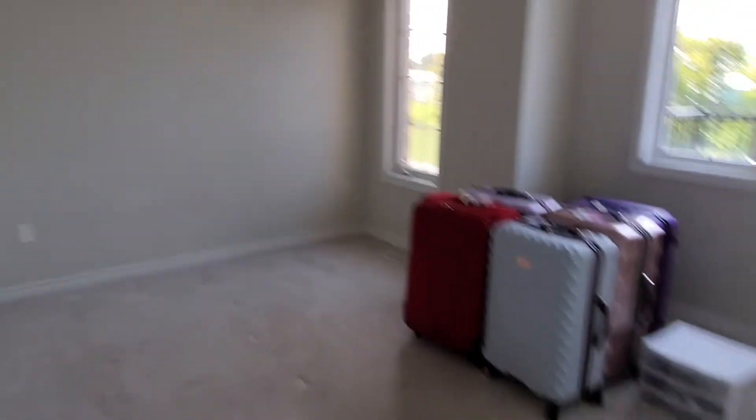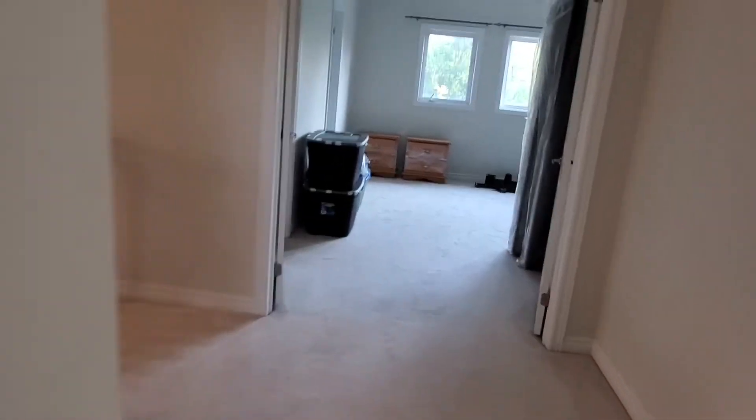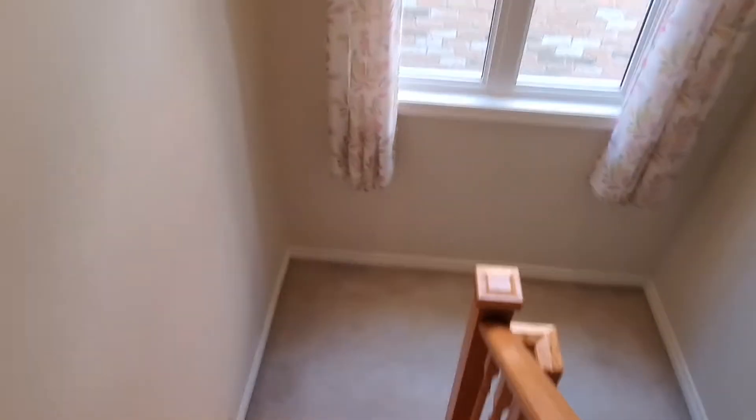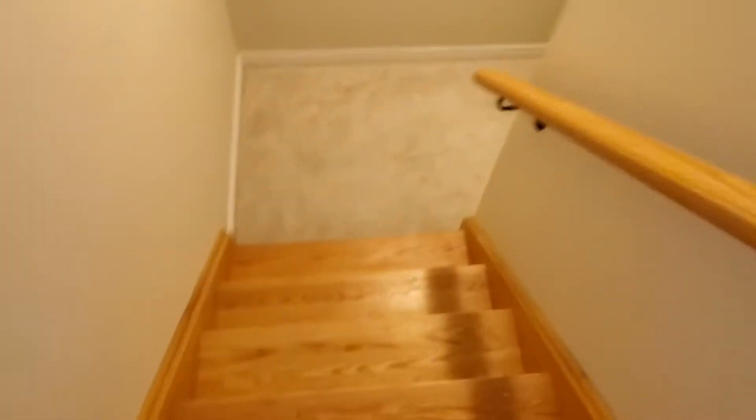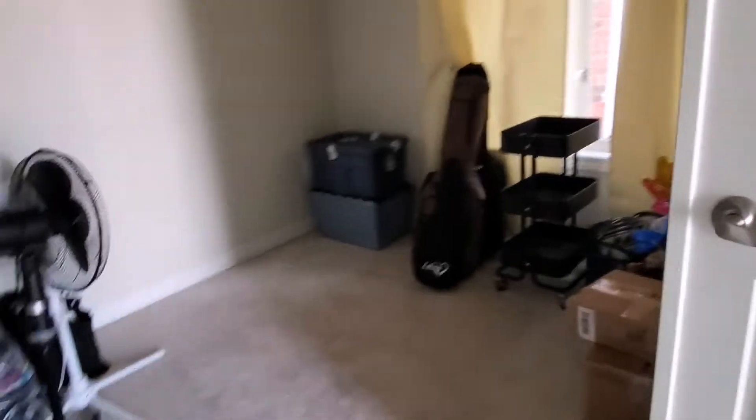It's a four bedroom house. This is the master bedroom — big size. Room number one, two, and three, each with its own washroom. Another washroom here — so that's three full bathrooms. And this is the basement — big basement. Family room. Dining room. Laundry room. Den. And the washroom.